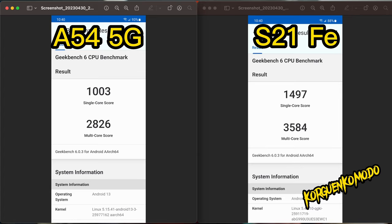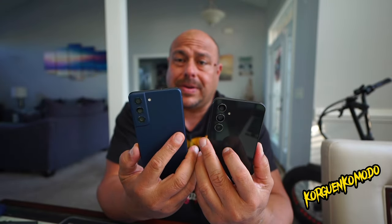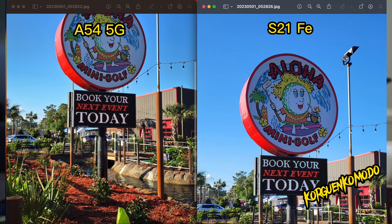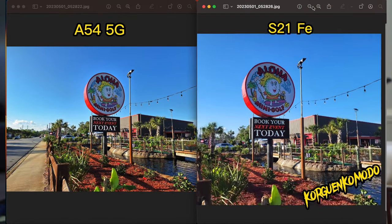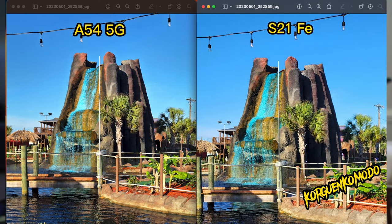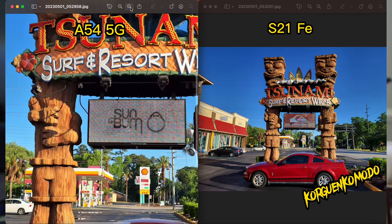The A54's camera design is more updated and modern — it matches the style of the new S23 line, with camera rings that sit flat with the body of the phone. The S21 FE still has a bit of a bump on the back.